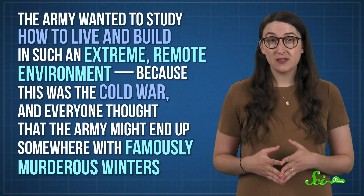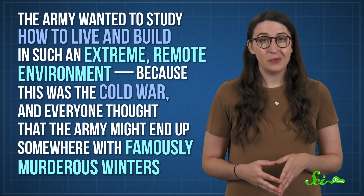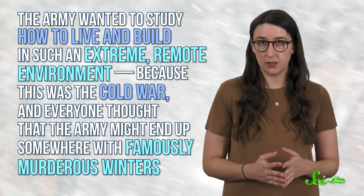To the outside world, Camp Century was for research. The Army wanted to study how to live and build in such an extreme remote environment, because this was the Cold War, and everyone thought that the Army might end up somewhere with famously murderous winters. But a team of scientists got to tag along, too.